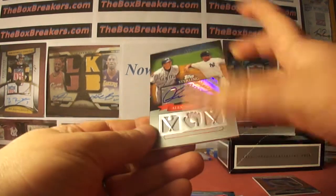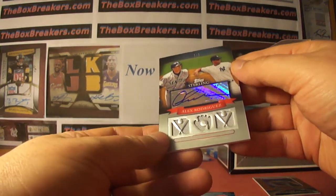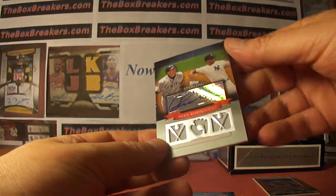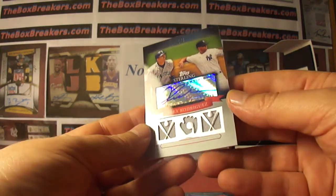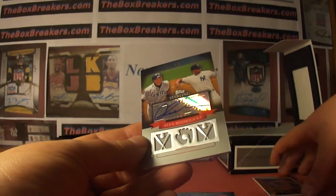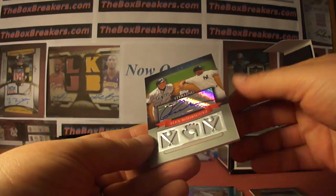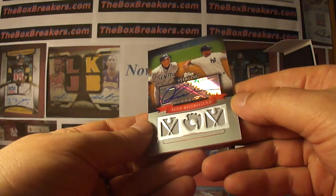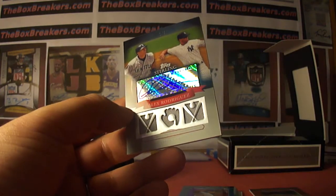Another one of one — A-Rod auto jersey for Joe, card man one, two, three. Alright, let's just do box one of two of these, and then we'll do a five star to finish it up for baseball. A-Rod is the highlight on that one. We'll keep breaking — stay tuned.